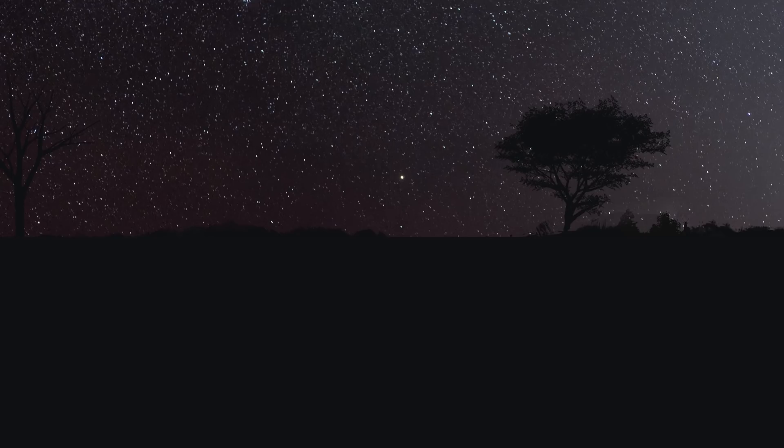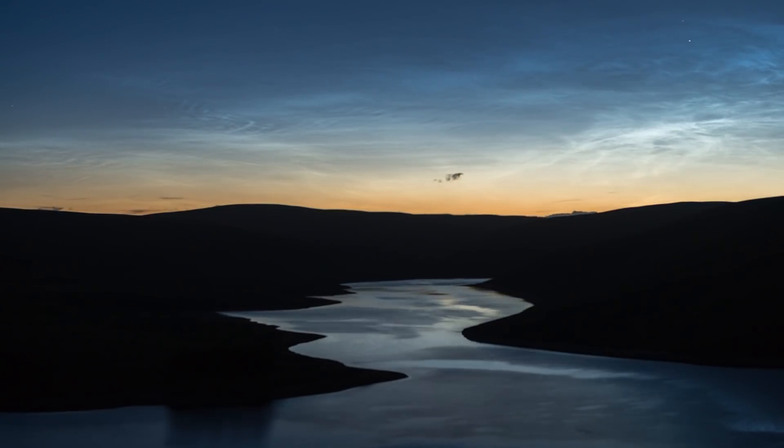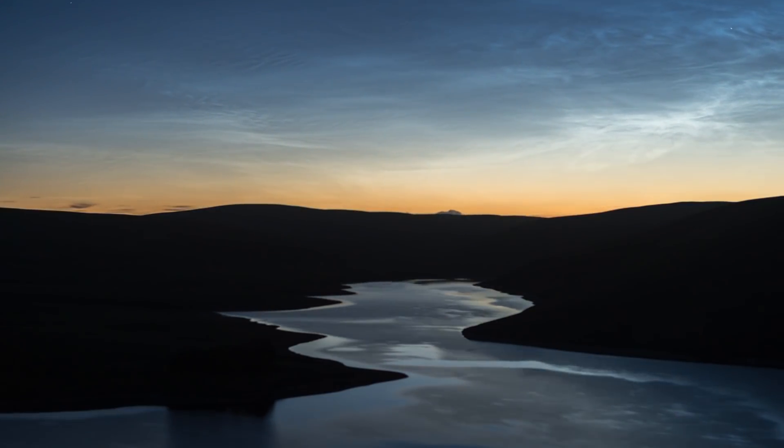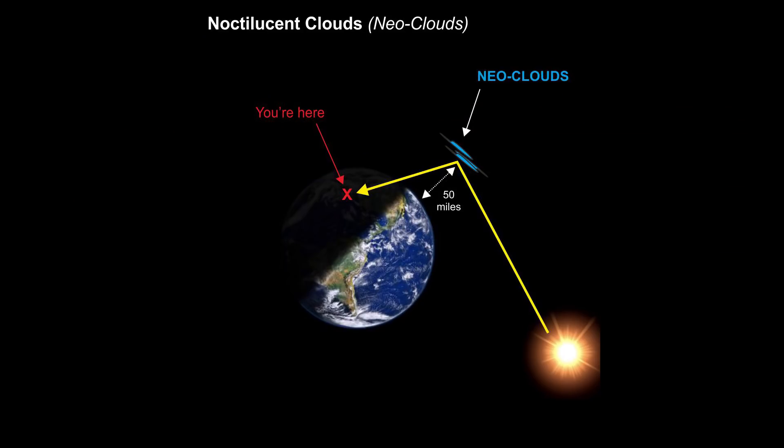During these bright summer nights we can still see noctilucent clouds. June has been a very good month for them. Noctilucent clouds reside over the polar regions, very high up — about 85 kilometers up in the mesosphere. During the summer months, the light of the sun as it's below the horizon catches the underneath of these clouds and causes them to glow and shine in the night sky.